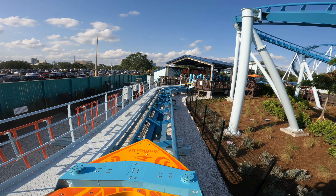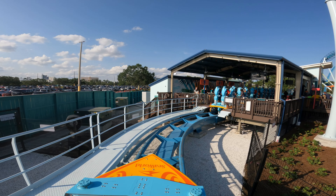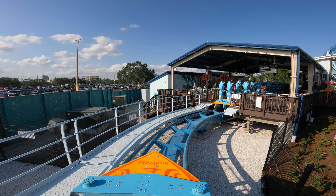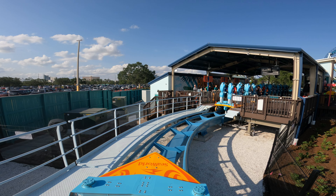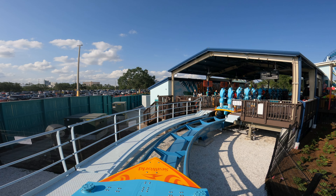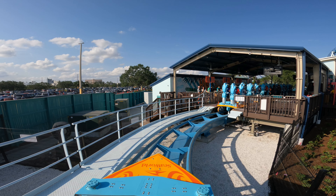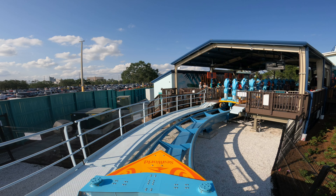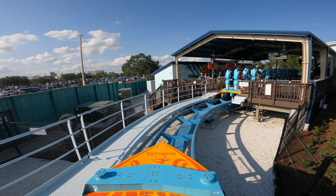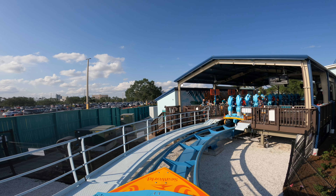One extra thing about the brake run: I really like how you can still move up and down while on it, because it gives you a way to stay comfortable. On older standups where it would lock in position, if you were uncomfortable you just had to deal with it. But with Pipeline, you're able to move just a little bit and get comfier. As for the B&M vest restraints — they're on here, but they don't negatively impact the ride experience in any way. They may cause some discomfort on the brake run if your collarbone is exposed, but you can easily hold it off and relieve that pressure while also moving up and down.